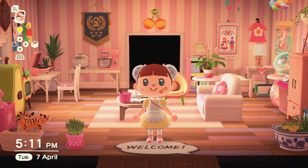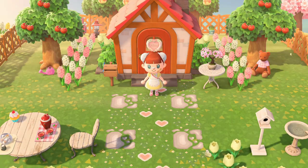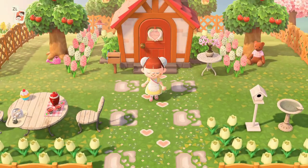Hi everyone, welcome back to another Animal Crossing New Horizons video. Today I wanted to give you guys a quick tour of my town after two weeks of progress. It's been a little over two weeks — I haven't time traveled at all, haven't cheated or anything. I've just been playing the game on my own and collecting things. Please don't judge it too harshly — it's only been two weeks and this isn't meant to be a finished town.